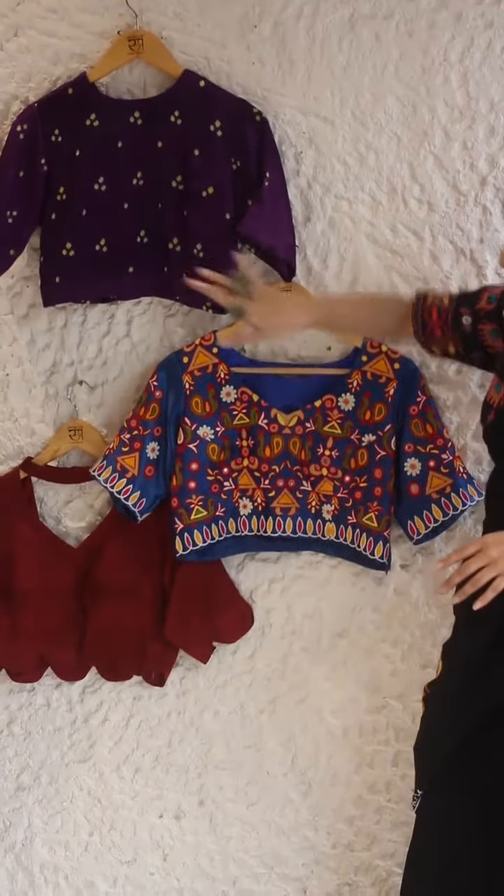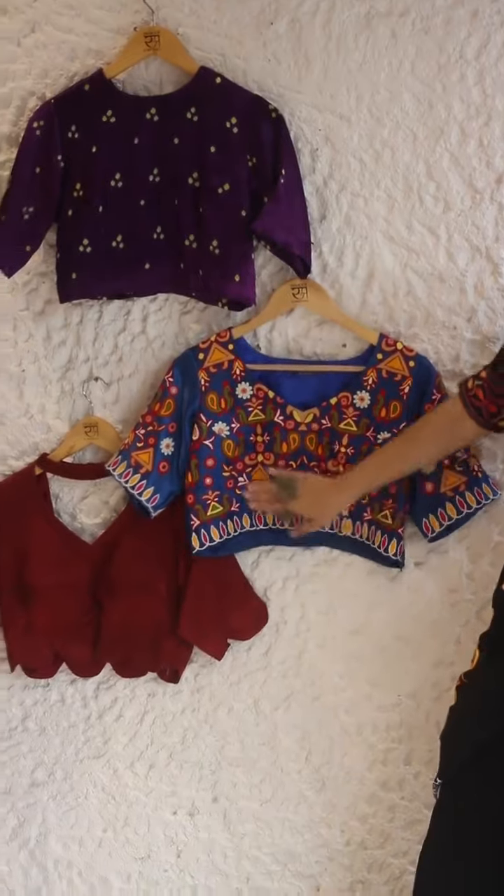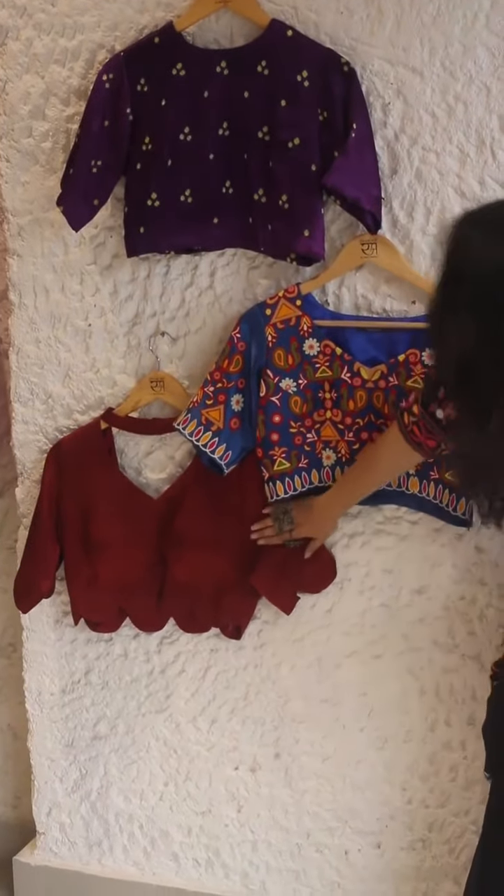This is the bandhi blouse. Another one that we have is a mirror work blouse — this is the kutch mirror work. And this is a mushroom silk choker blouse.